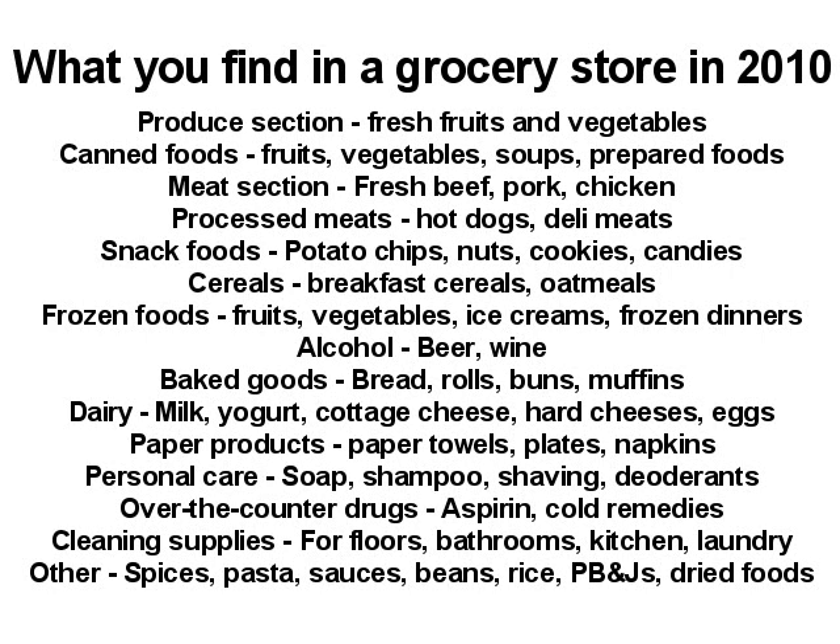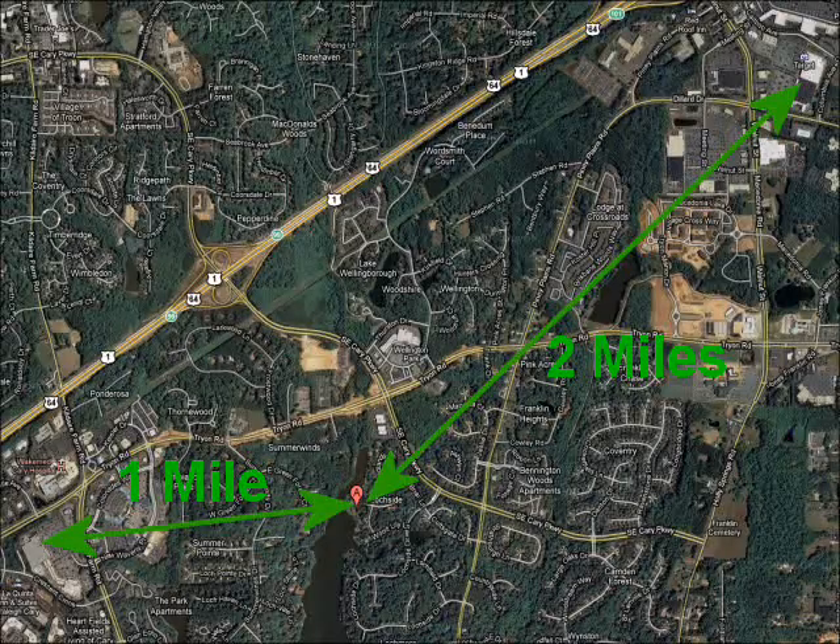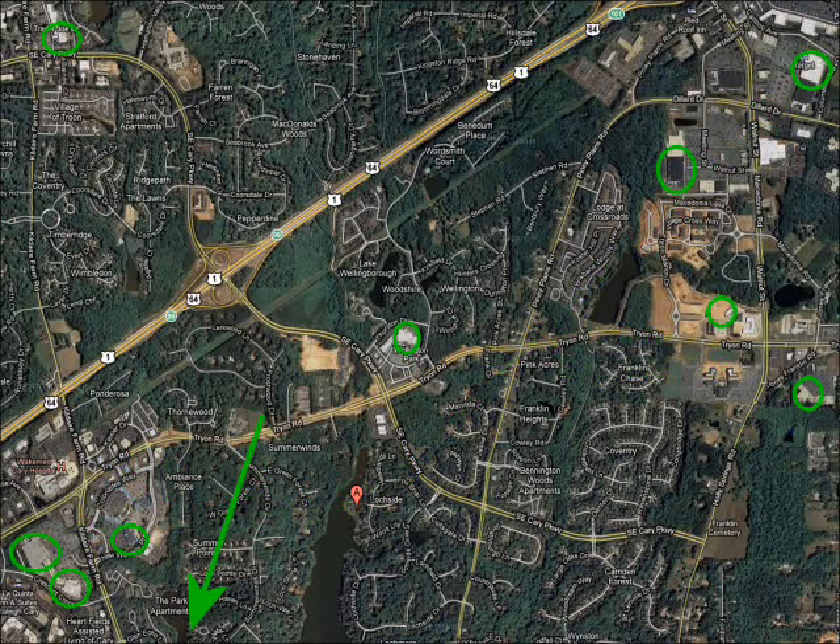When you go into a grocery store in America in 2010 you're going to find all that stuff in a store that might be as small as 20,000 square feet but could be much larger — up to an acre or two in a big grocery store. The closest grocery store to the Brain household is one mile away, and there are 10 grocery stores within two miles.